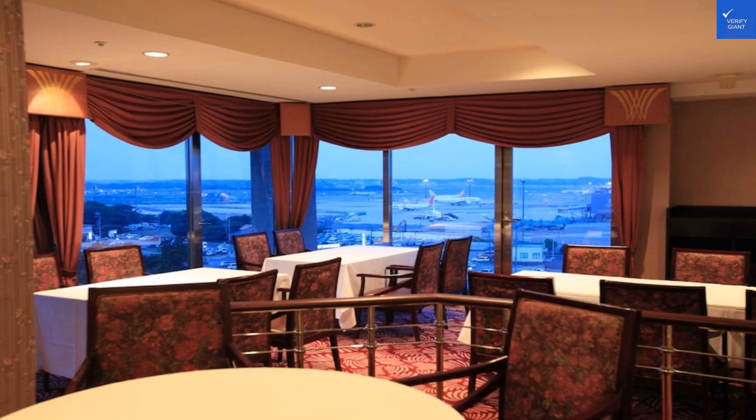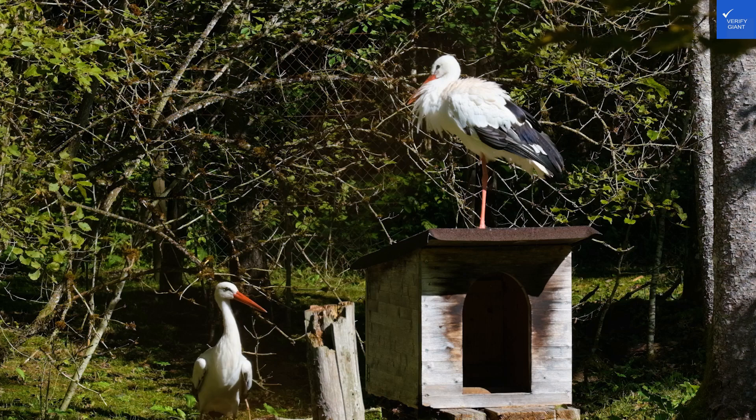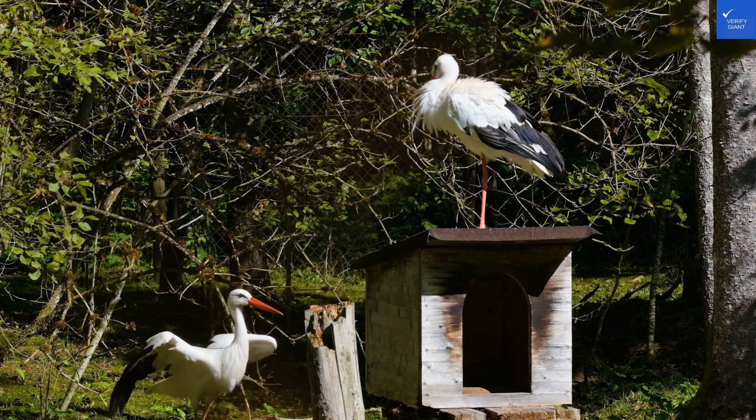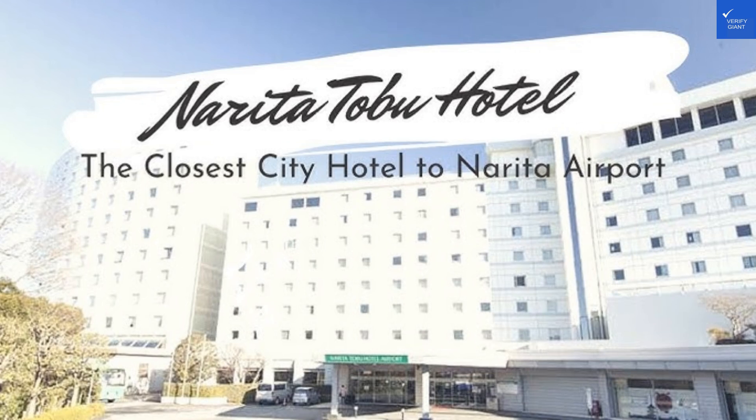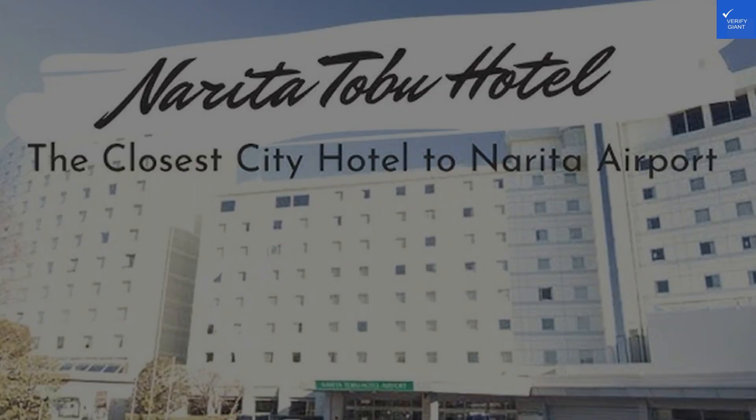Adding those scores, we hit a total of 53 out of 70. So, is the Narada Tobu Hotel worth visiting? Yes, but with a few caveats. If you're looking for luxury, keep on searching. But if you want a clean, convenient stay before your flight, this place does the job. Safe travels.